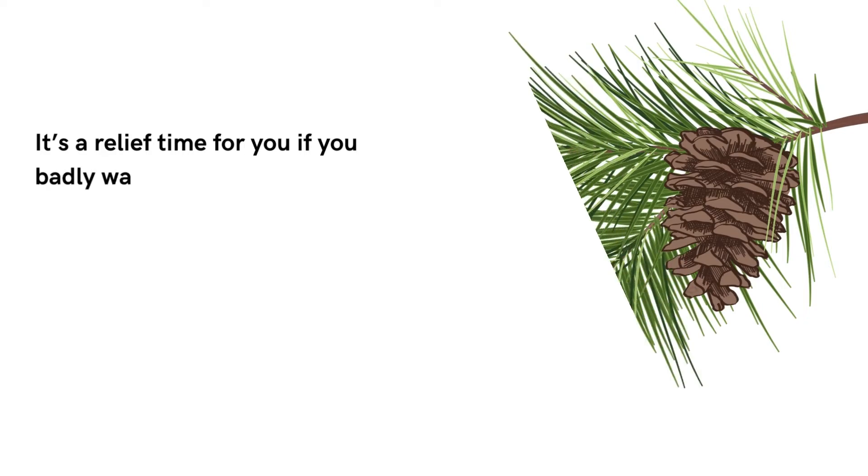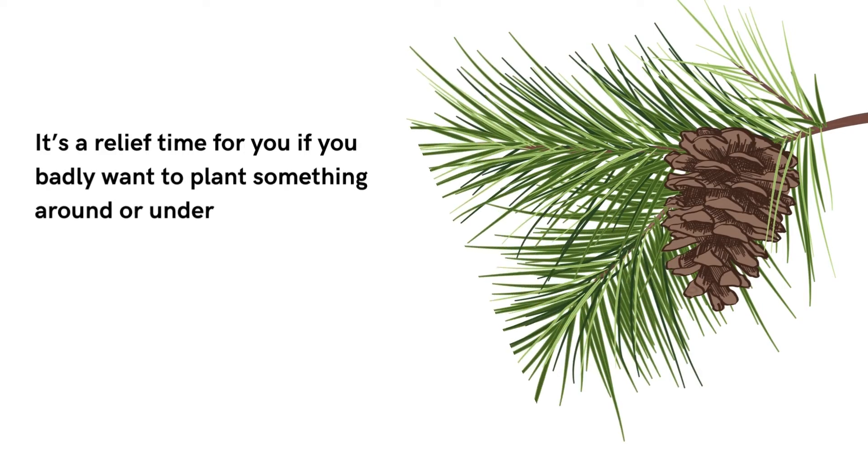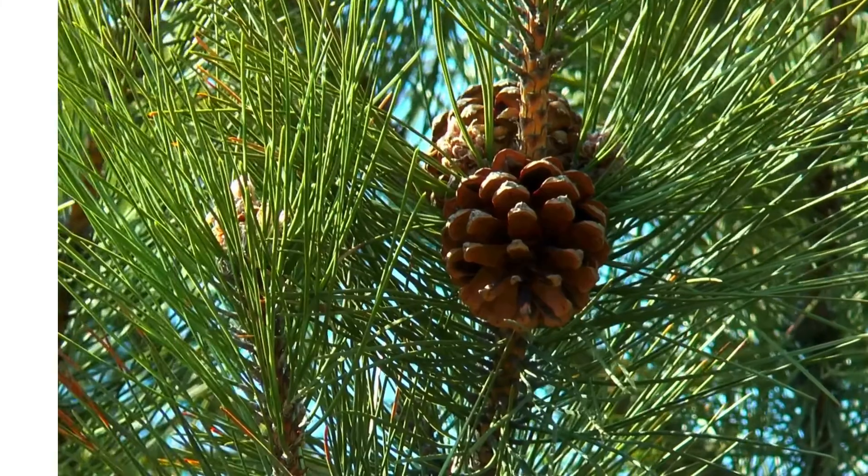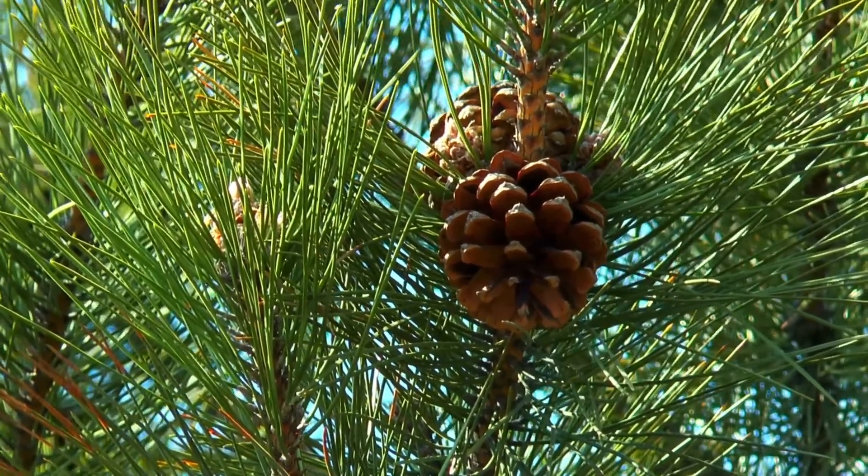It's a relief if you badly want to plant something around or under pine trees — plants like flowers, shrubs, ground covers, etc. don't mind growing under the deep shade of the pine trees.